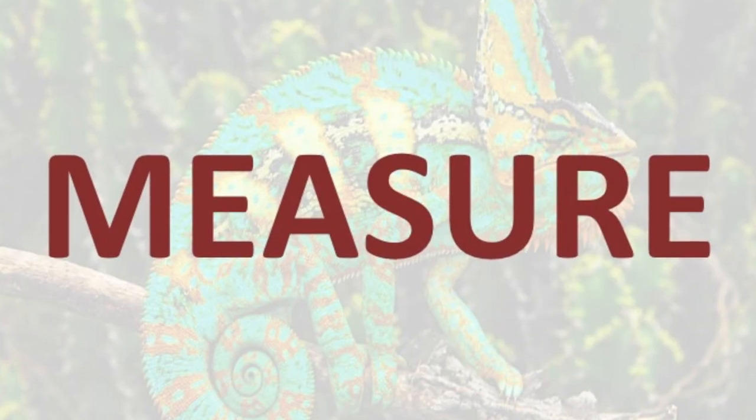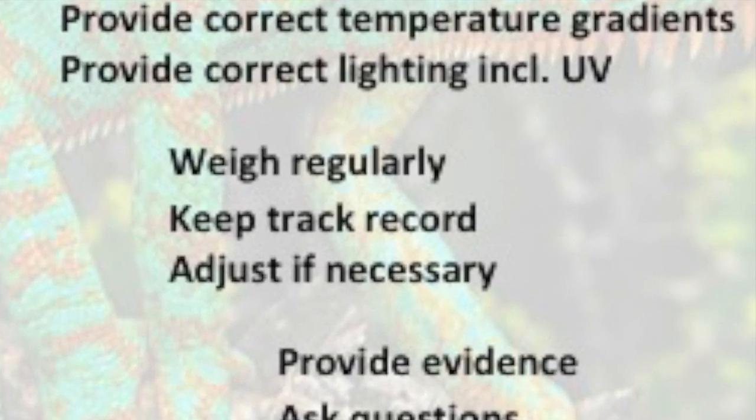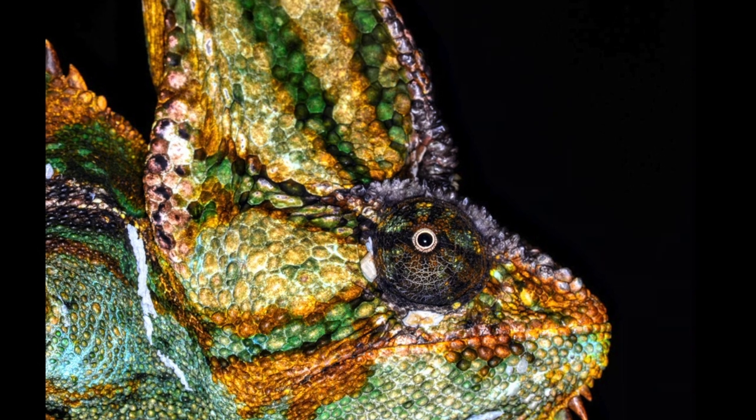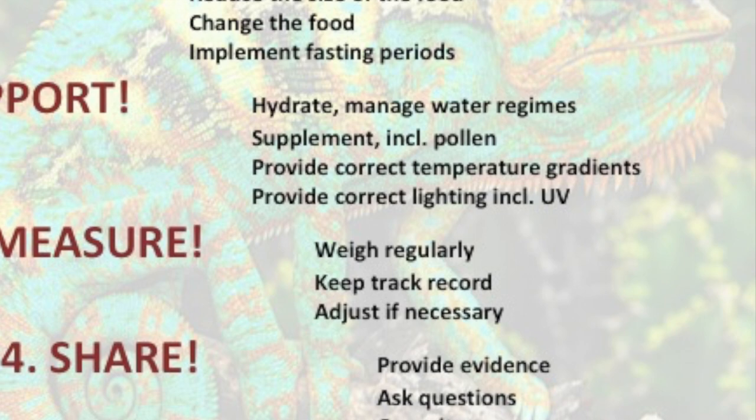To measure your progress: weigh the chameleon regularly and keep a track record, adjusting if necessary. You will be able to see from the weight development whether your obesity treatment is efficient or not.